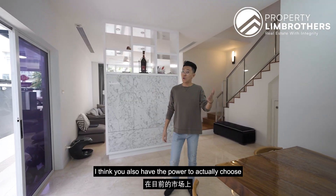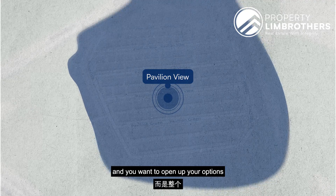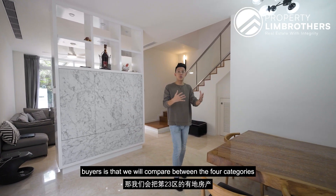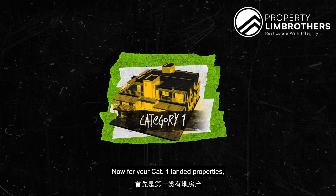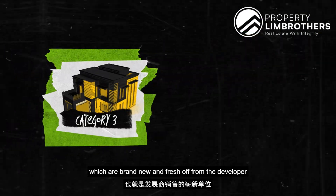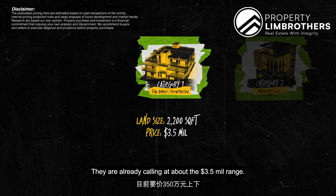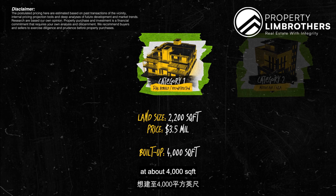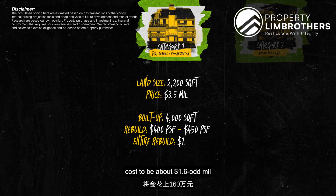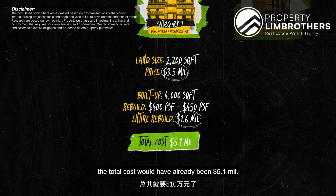As a buyer in today's market, you have the power to choose from a huge range of landed properties. For a full District 23 analysis, we compare across four categories. Category 1 landed properties are slightly older properties where investors buy to knock down and rebuild. Around the 2,200 square feet land size, they are already calling at about $3.5 million. If you build up to about 4,000 square feet at the current rebuild cost of $400 to $450 per square foot, that's about $1.6 million in rebuild costs — bringing your total to about $5.1 million.